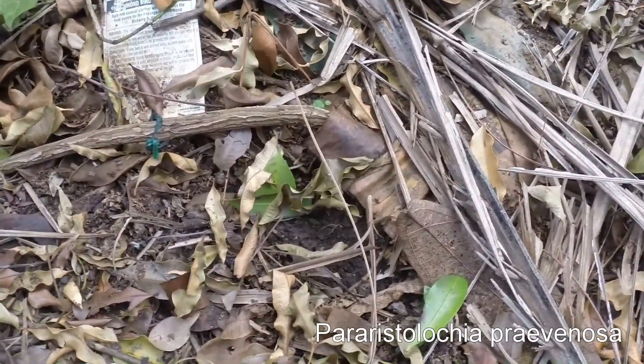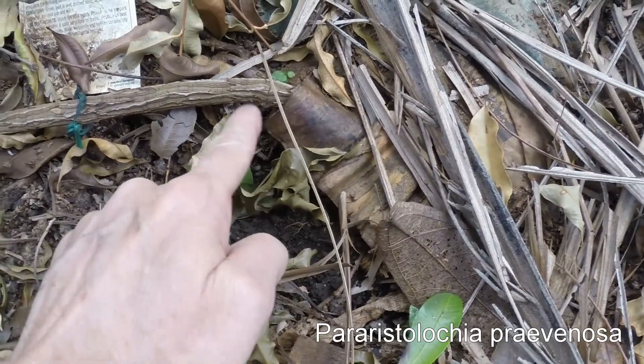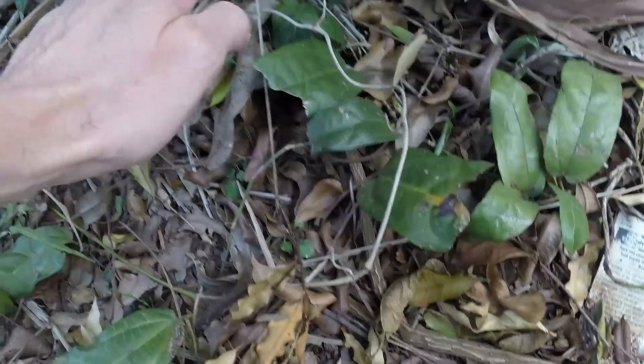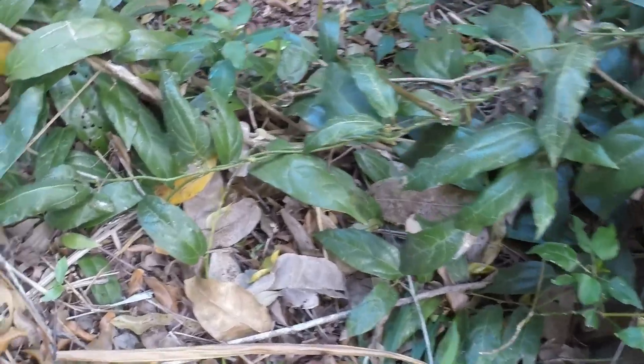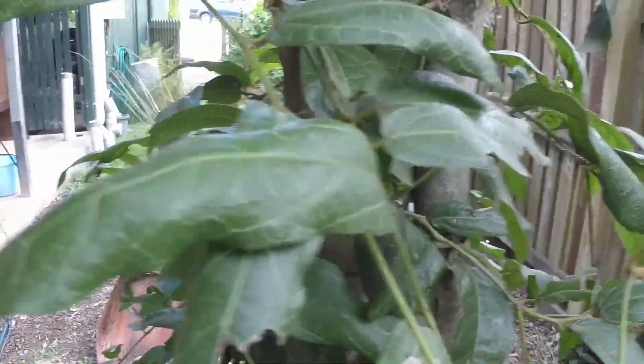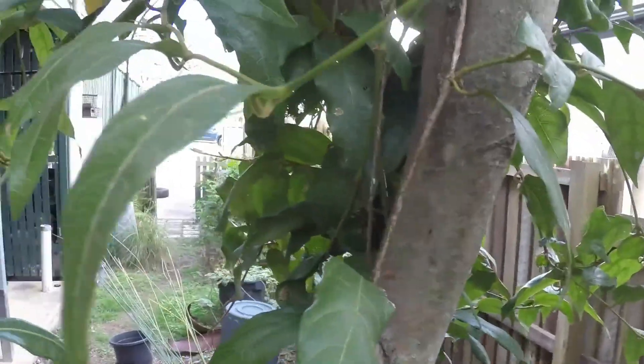This particular vine, growing in our suburban garden in Brisbane, comes out of the ground just here and runs across and up onto a tuckeroo. It has extended out and across to a second tree, a lily pilly. As you can see, the vine works its way counterclockwise up the tree.